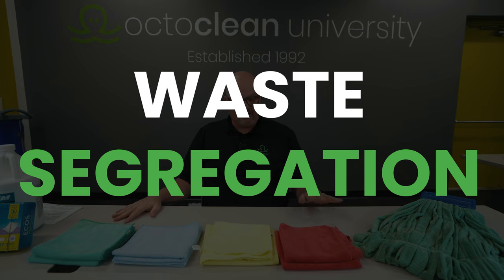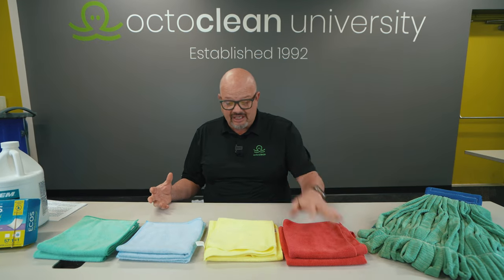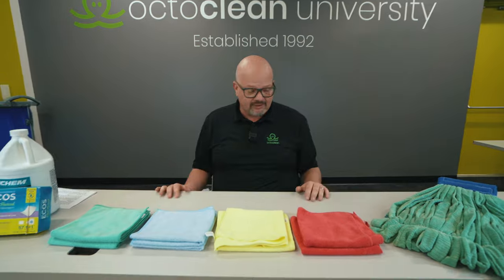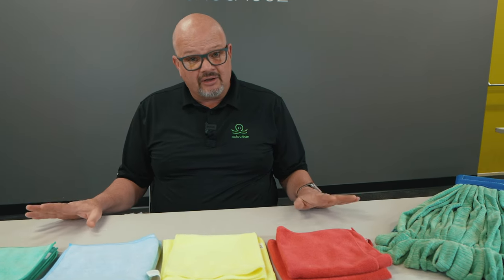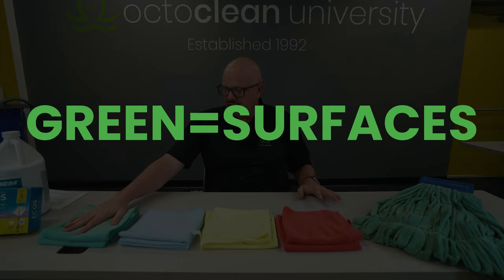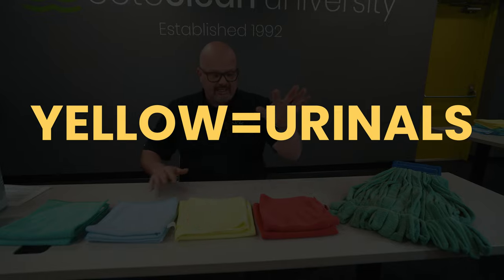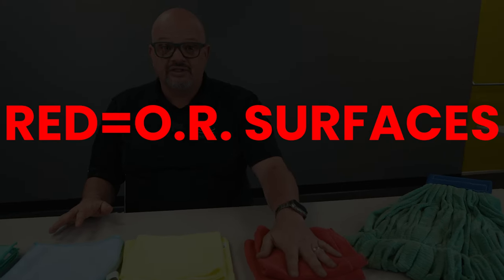Let's talk about the next thing: color-coded segregation — separating your towels. You'll notice we have different color towels. Different towels do different things in our system. Green is for surfaces, blue is for glass, yellow is for toilets and urinals, and red is for OR surfaces — operating rooms, any type of surgical suite, or your GI labs.